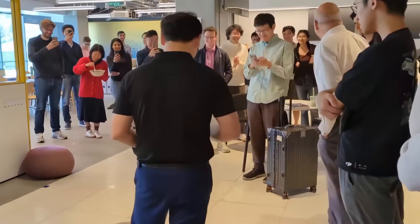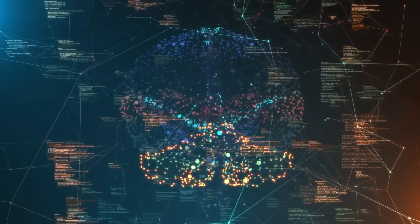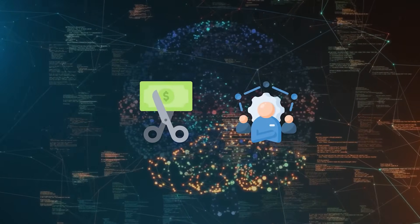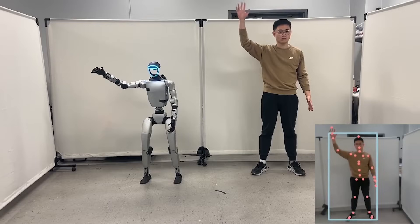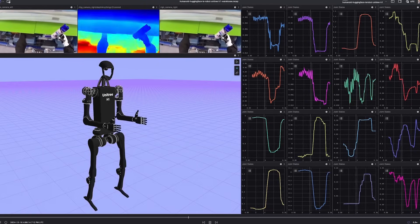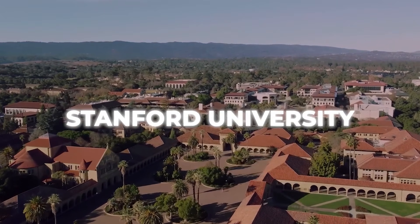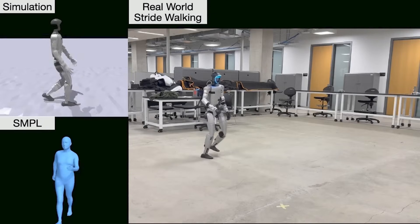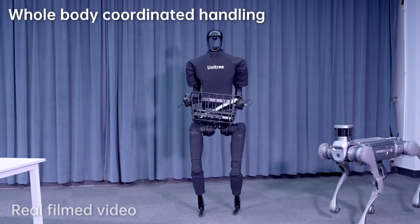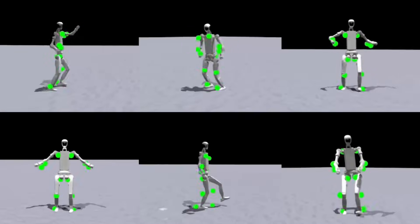This not only speeds up development but also reduces costs, making advanced robotics more accessible. Other research teams, like one at Stanford, have explored similar methods, teaching robots to box and even play rudimentary tennis. It's easy to imagine a future where these humanoids become personal trainers, caregivers, or even teammates in recreational sports. The G1's industrial applications are equally exciting. Its ability to weld, hammer, and handle precision tasks suggests a future where robots play an even bigger role in manufacturing and construction. As their hand dexterity and vision improve, these machines could soon be as common in factories as assembly lines once were.